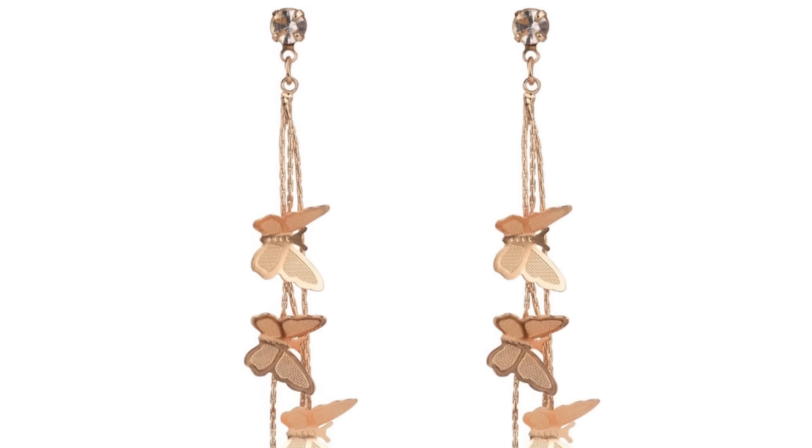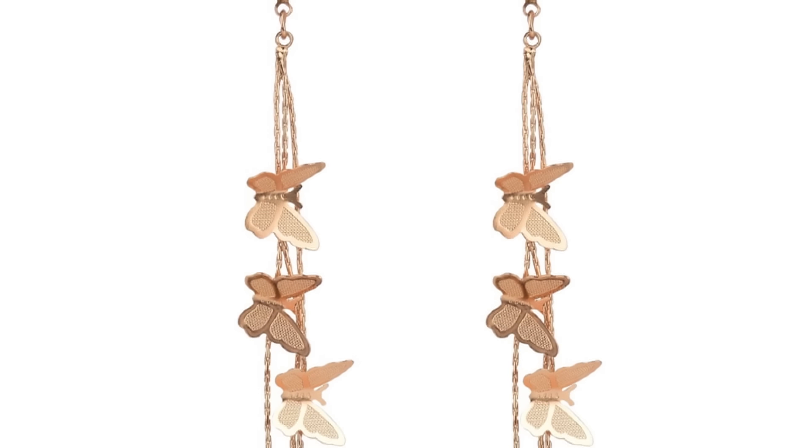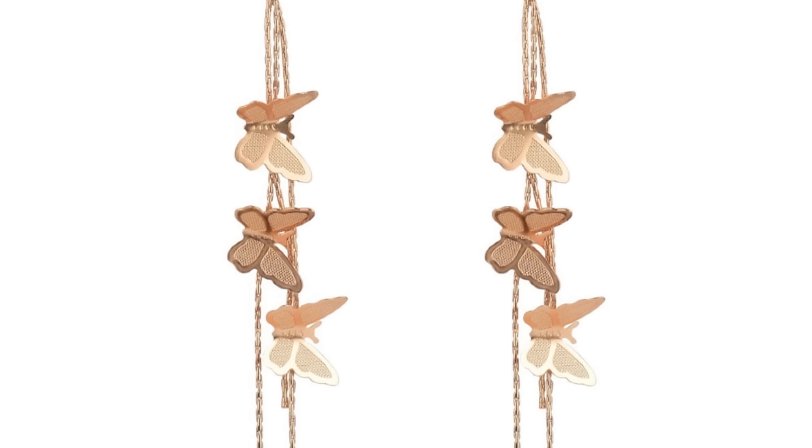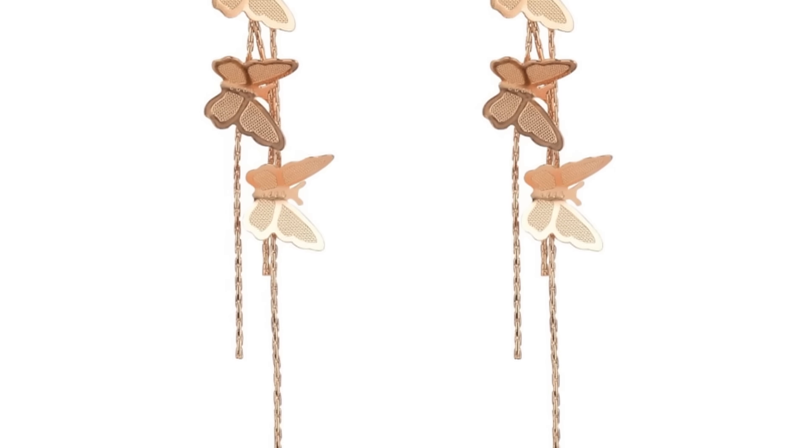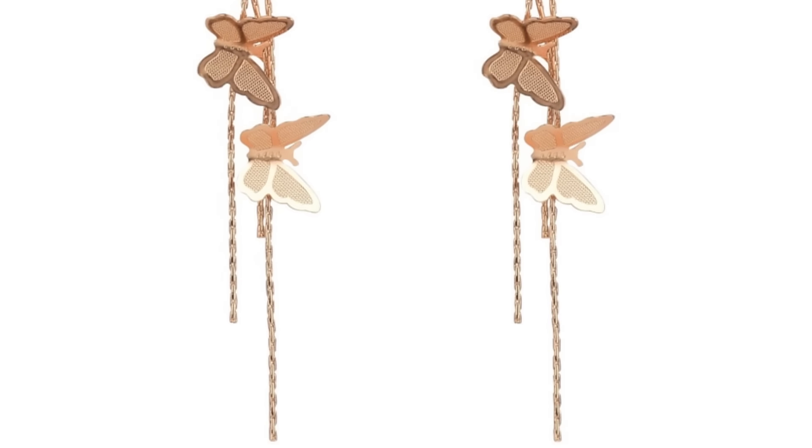Before we move into the clothing pieces, I wanted to show you these really pretty butterfly earrings. I think they're so cute — they're by No Boundaries. They're lightweight, so pretty and dangly, and they'll go with so many cute little tops, dresses, and skirts for spring and summertime. It's just a perfect dainty piece. You can tie your hair up and let them dangle down — that would be so cute.